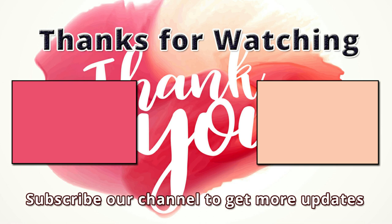Thanks for watching this video. You're invited to watch more videos and subscribe to our channel for more updates. Thank you.